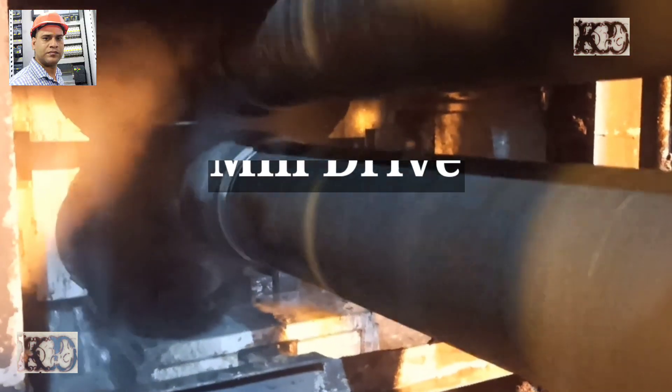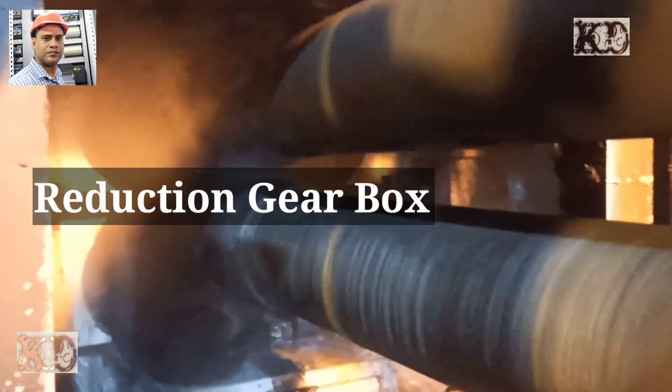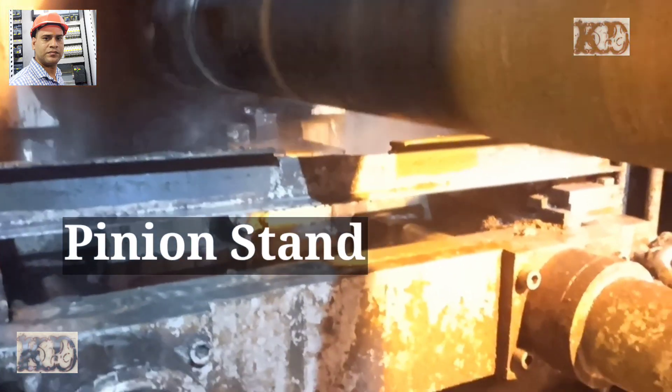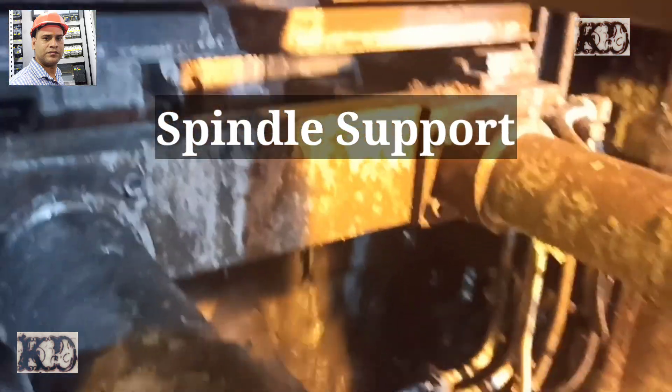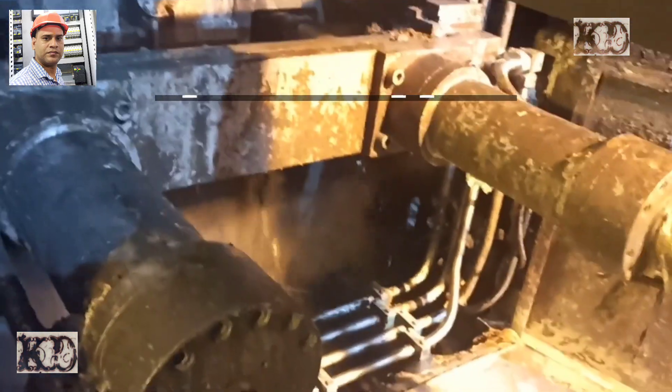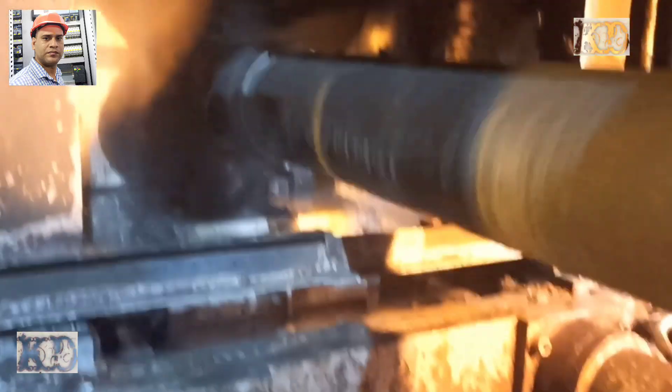Mill drive components include: 1. Main reduction gearbox, 2. Pinion stand, 3. Spindle gear spindles, and work roll and IMR chain coupling.